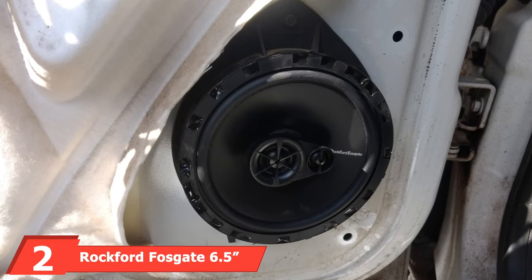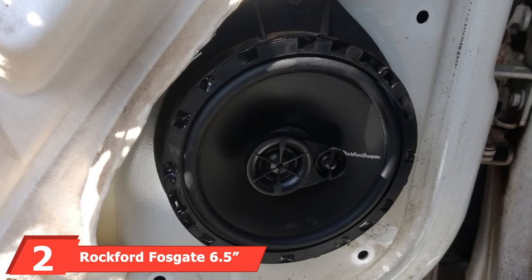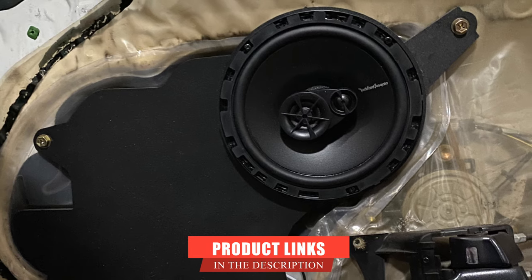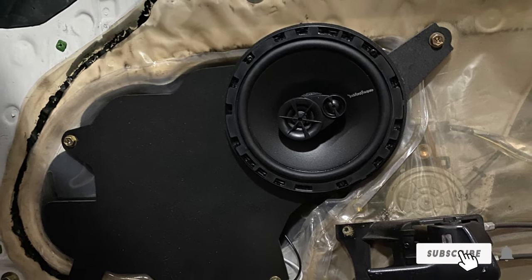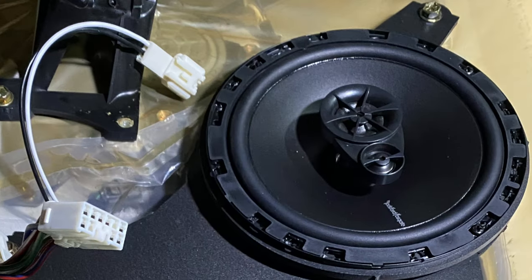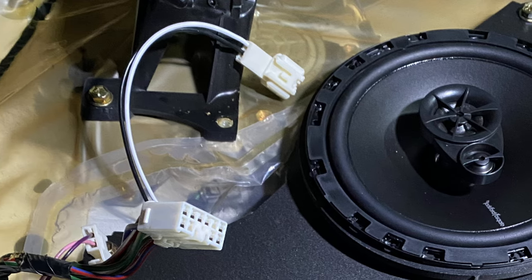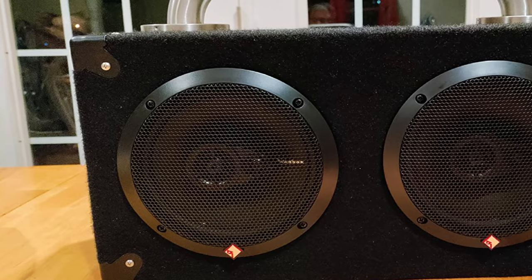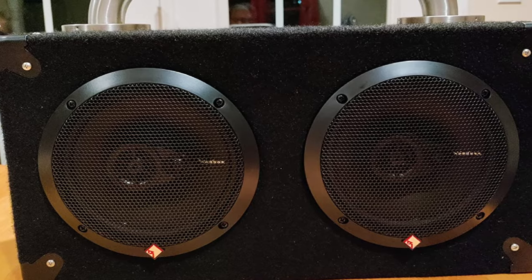Moving on to number two: the Rockford Fosgate 6.5 car audio coaxial speakers. Rockford Fosgate is a well-known player in the car audio world, offering high-quality speakers and other car audio equipment made to last. The Prime 165s are no different. These are 3-way coaxial speakers which offer a woofer, mids, and a tweeter for higher range frequencies. They have a power rating of 45 watts RMS and 90 watts peak, and come equipped with high-pass crossovers for clearer and crisper audio.